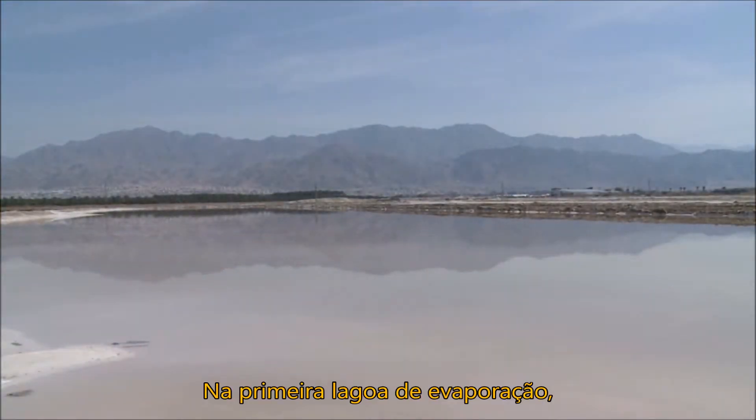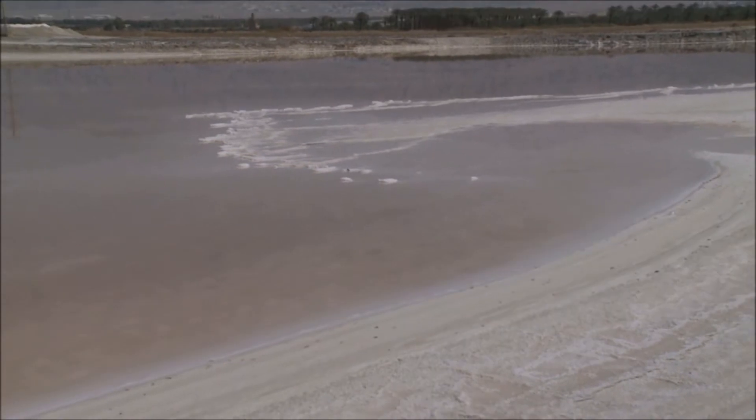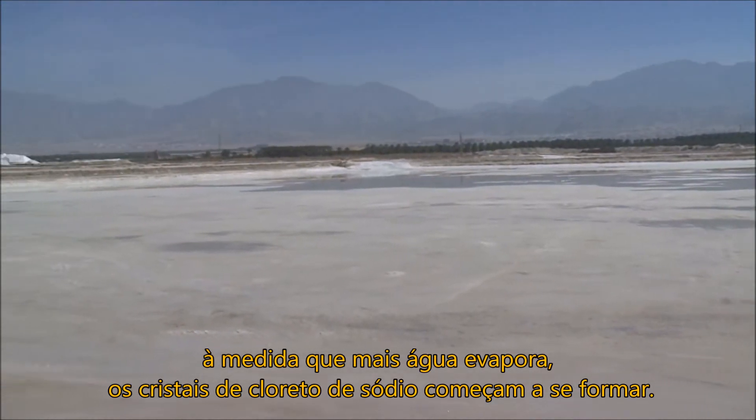In the first evaporation pond, increasing salinity precipitates calcium and many other metals out from the water. In subsequent ponds, as more water evaporates, sodium chloride crystals begin to form.